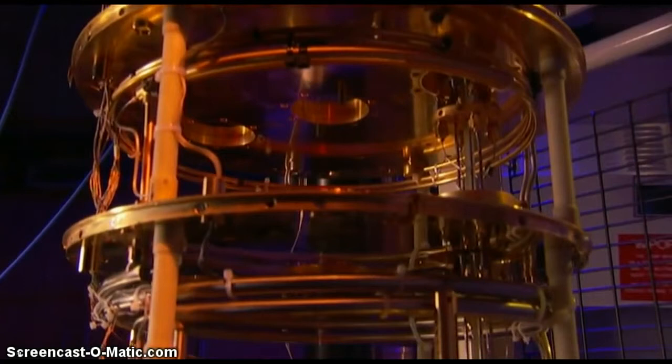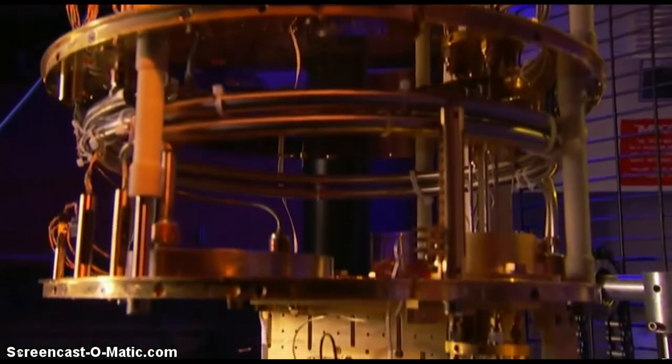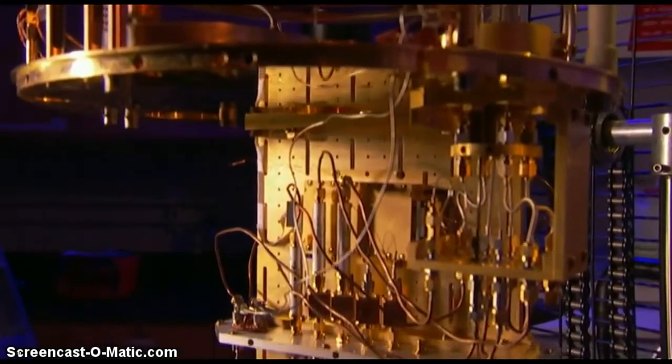This quantum computer speaks in bits, but unlike a conventional bit, which at any moment can be either zero or one, a quantum bit is much more flexible. Something here can be a bit — here is zero, there is one.